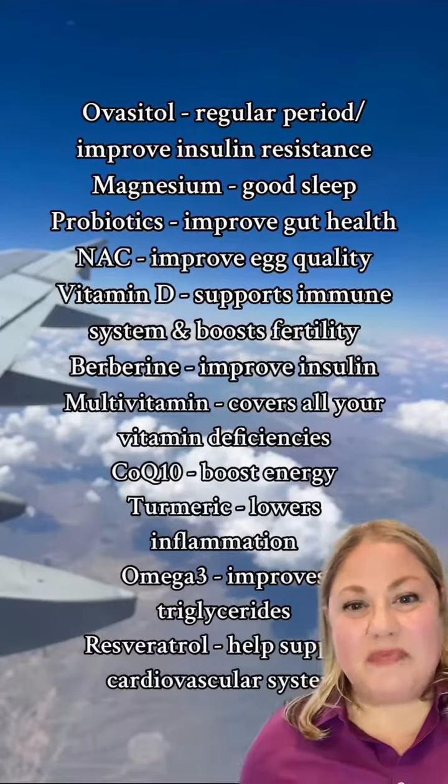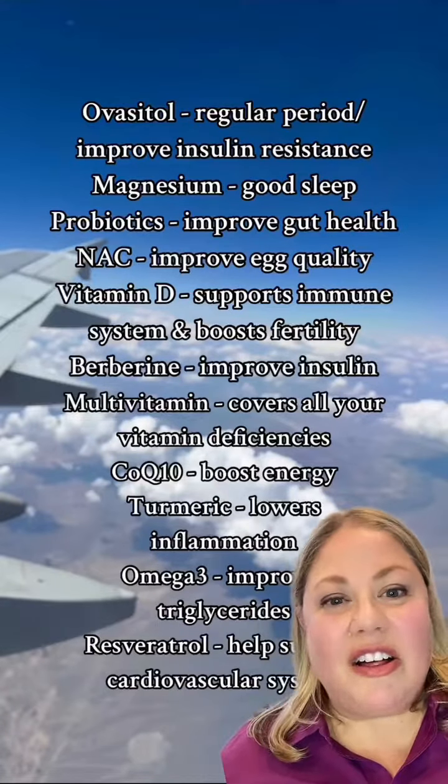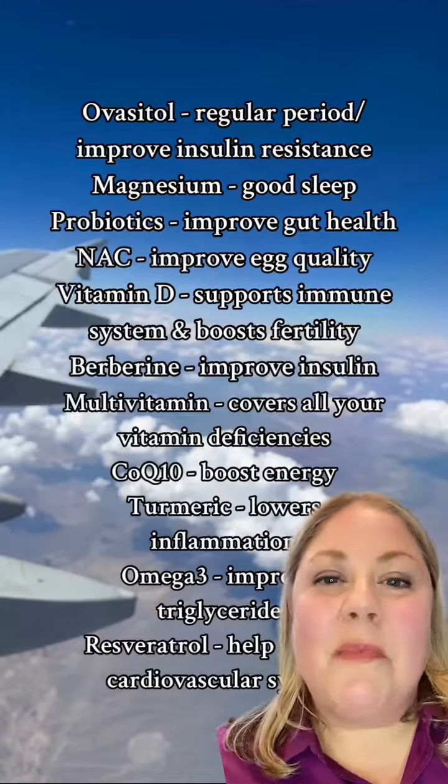Lastly, resveratrol. This is really helpful for cardiovascular health and heart health. It's even been shown to help with insulin resistance.